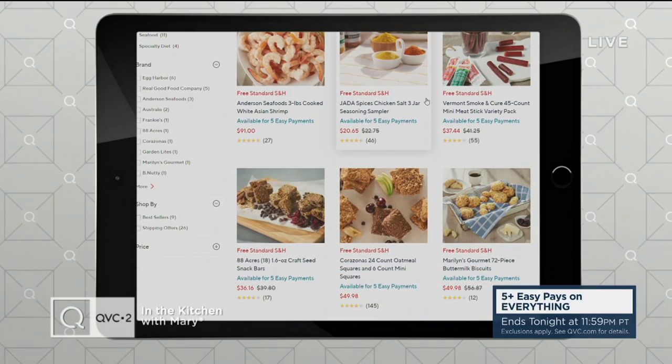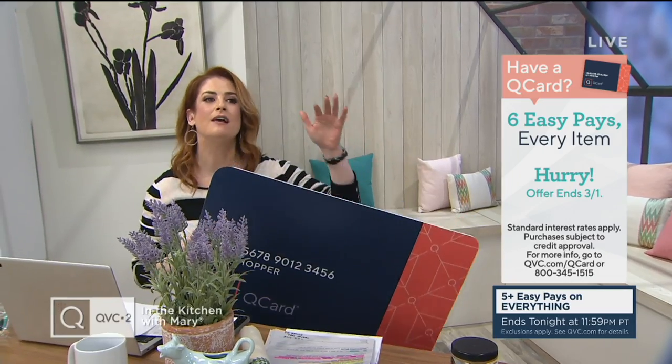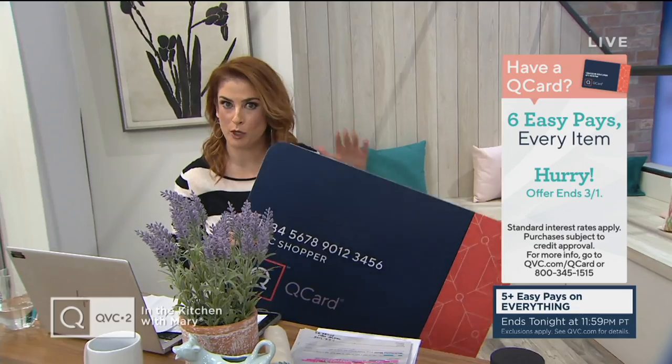It is Leap Day, and this month has been about everything being extra. Do you have a QCard? That is the way to shop here at QVC. If you have a QCard, everything is going to be on six easy monthly payments today for Leap Day. If you don't have a QCard, it's easy to apply on QVC.com. Once approved, you'll get those six easy monthly payments plus a $50 credit dumped into your account to use towards future purchases. I love Leap Day. Now back to Mary for the big deal — the Oasis cart.